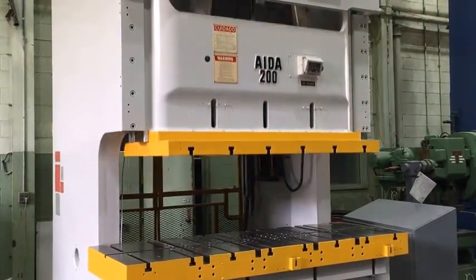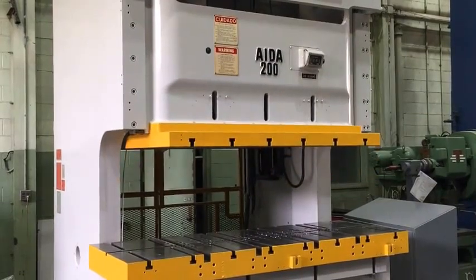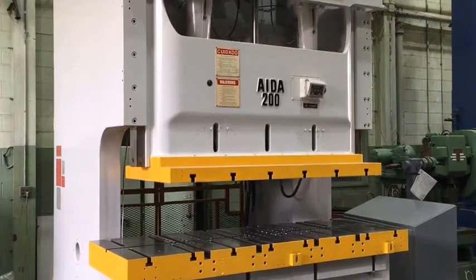This is single stroke. The press features an IATA air clutch and brake combination, a 30 horsepower motor, and 80 curve.